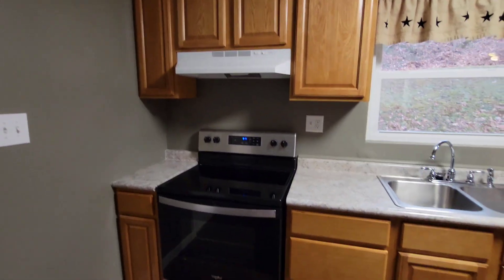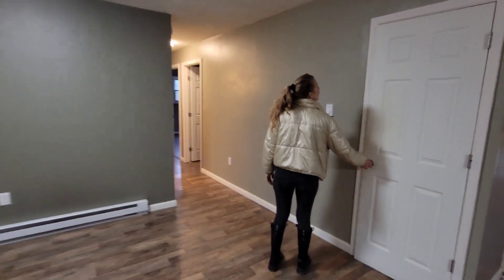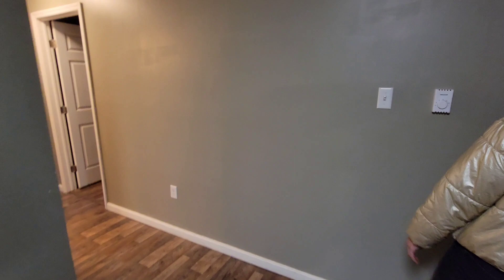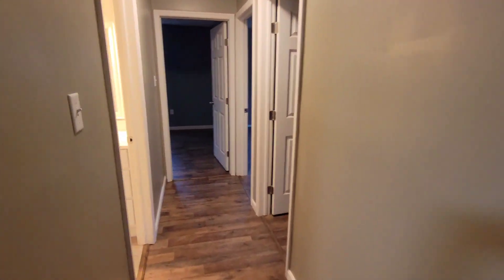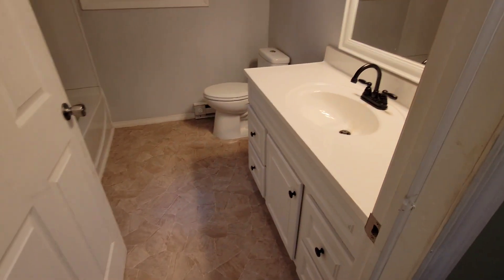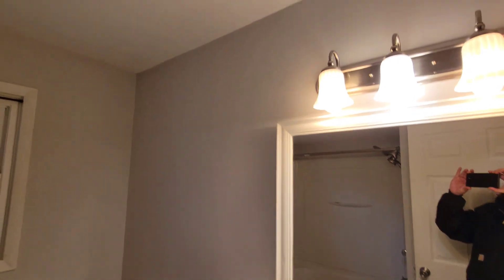All these appliances are included. There's a washer and dryer too? Sweet. So a lot of cabinet space, countertop space - this is very nice. I know it was recently remodeled here within the last couple of years, two or three years or so. This was completely renovated.